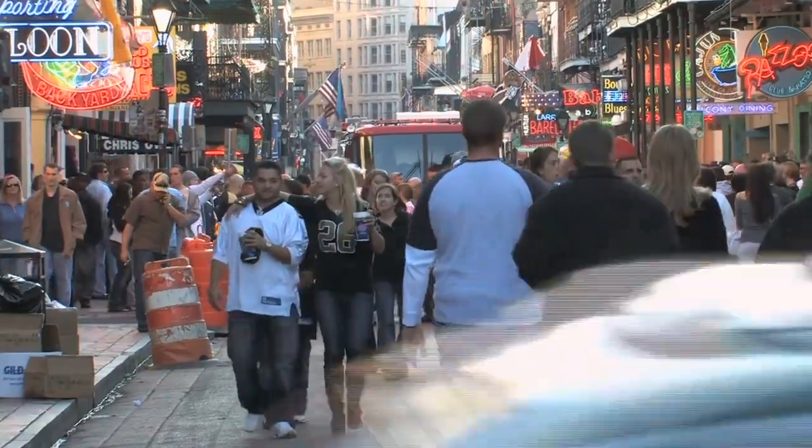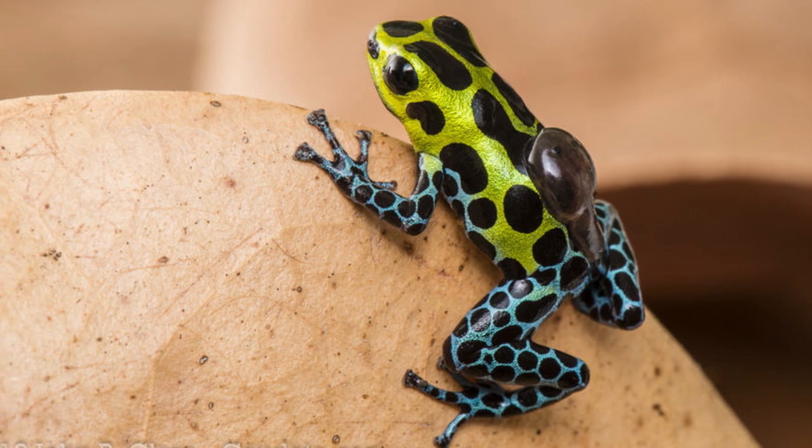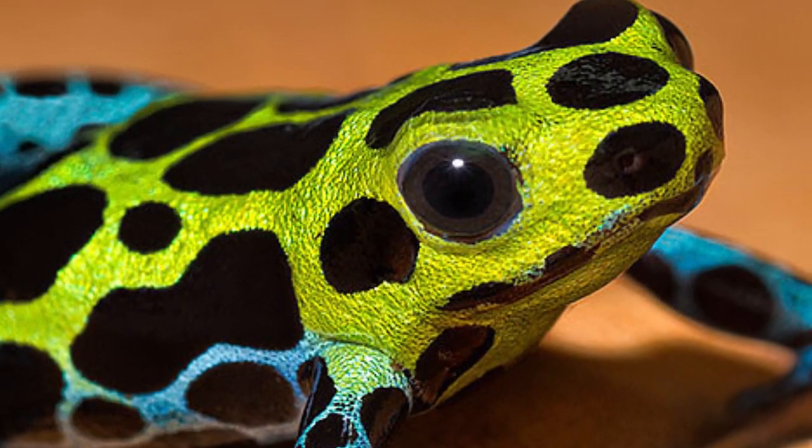For humans, even a small amount can lead to illness, though death is unlikely. The Splash-backed Poison Frog is known for being pudgier, can measure up to 0.6 inches or roughly 1.6 cm, and is found in a mix of black, yellow, and green coloring.